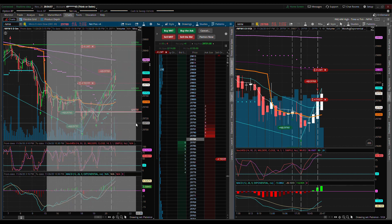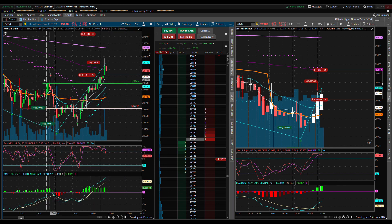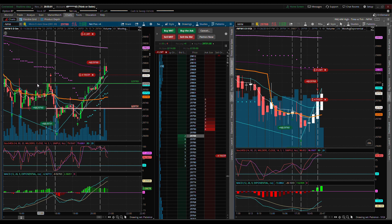The previous ceiling I wanted to pass after that was 29,769 right here, which it did. So everything is looking good. We'll keep recording here.